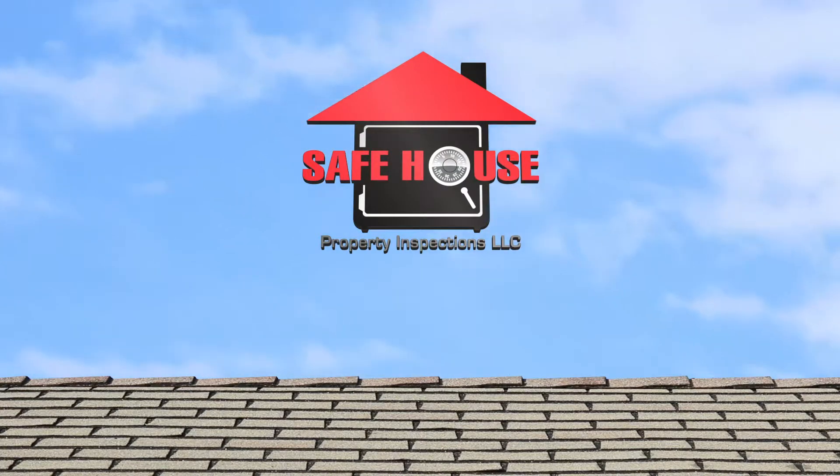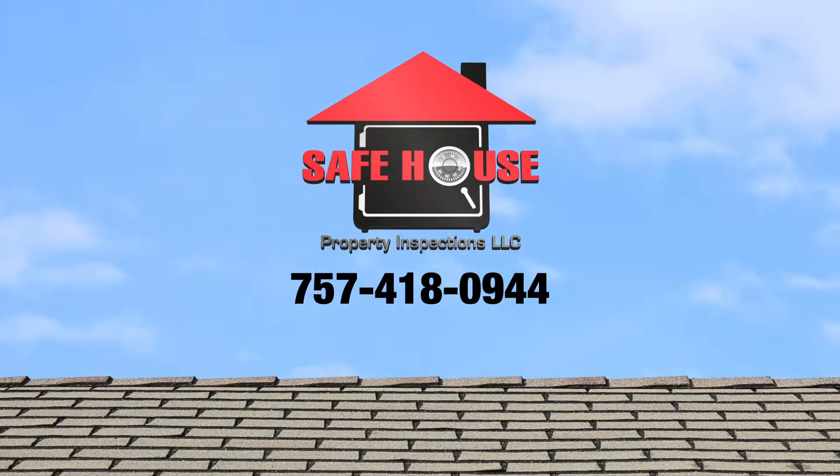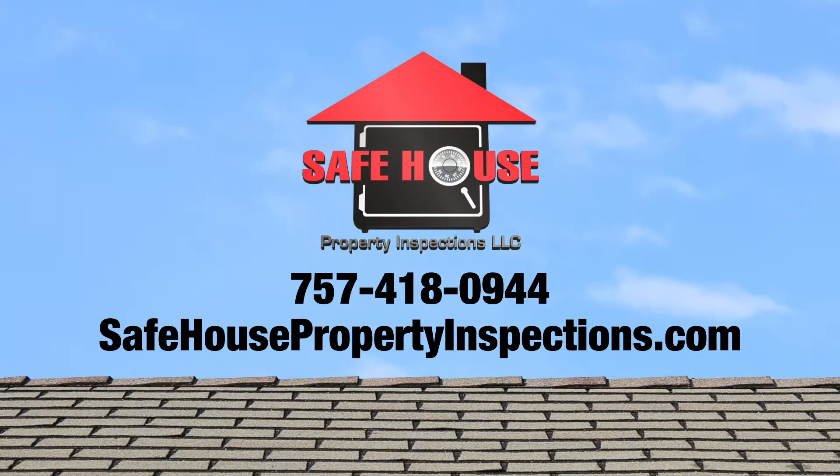For questions regarding your Platinum Roof Protection Plan, contact us at 757-418-0944 or visit safehousepropertyinspections.com today.